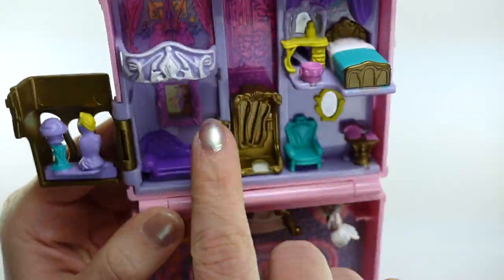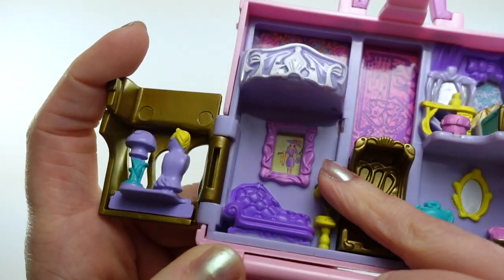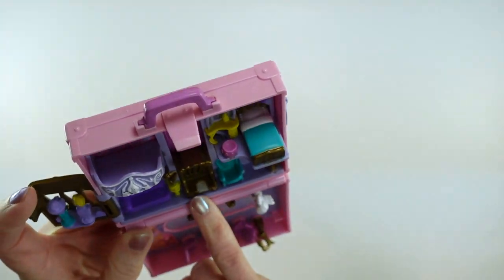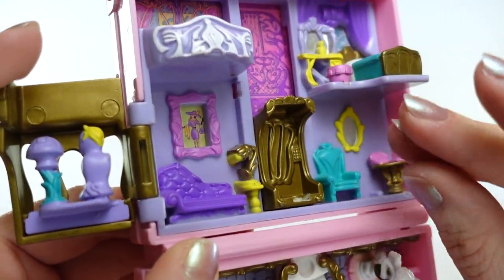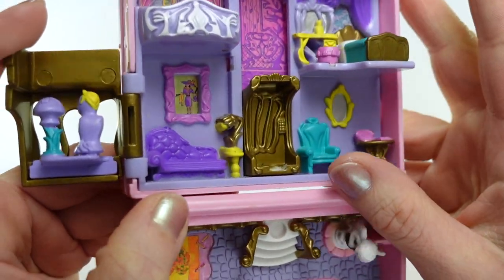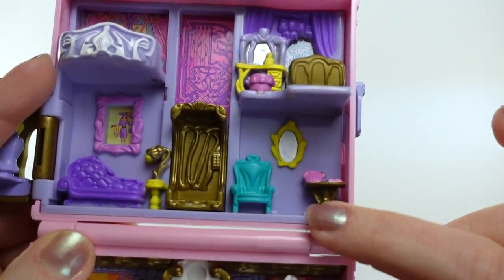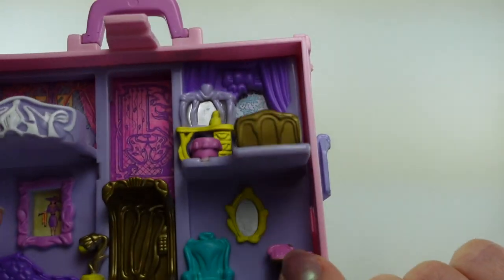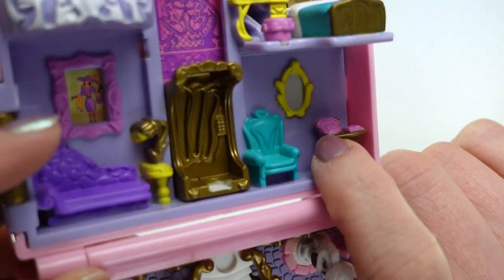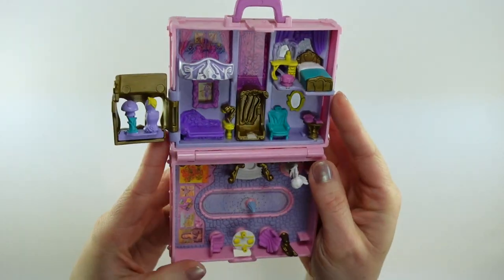There is a chaise lounge and a beautiful piece of art on the wall — I'm not sure if that's supposed to mimic a certain artist, but the style is kind of impressionist. There's a lovely little side table with what I think is supposed to be a lamp. Over on the side there's an armchair, a mirror, and it all looks kind of like a hotel. There is a side table with a phone and what I would guess is probably supposed to be a guest book.